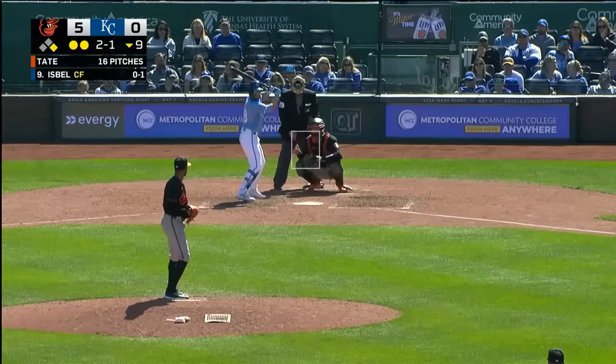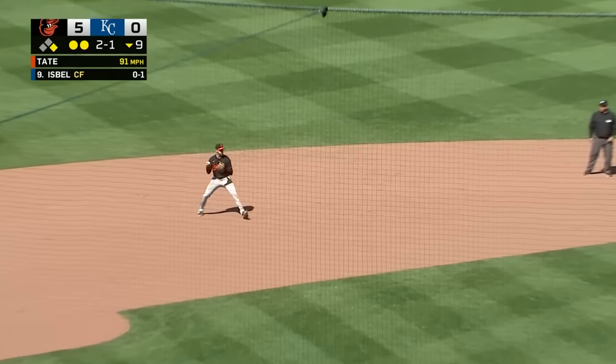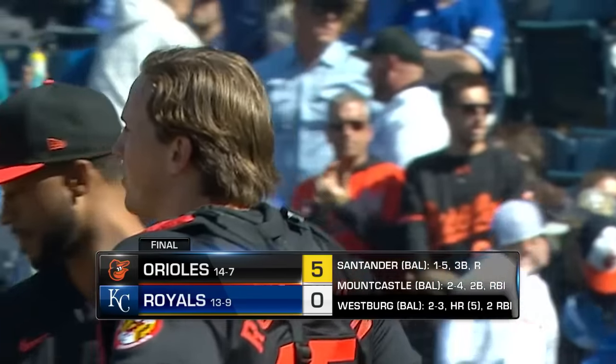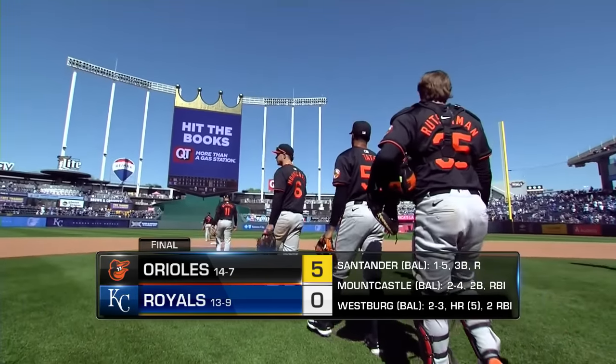Bottom of the ninth coming up from Kansas City. Two and one for Isbell — struck out his first time. A ground ball to third base, fielded by Westberg. His throw to first will beat Isbell and will clinch the first shutout of the season. 5-0 — the Orioles win it, the game and the series in Kansas City.